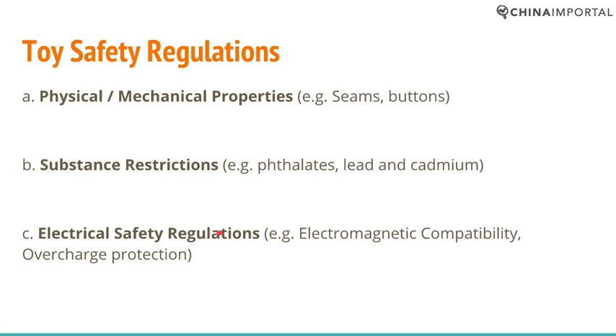Electrical safety regulations evidently apply only to electronic toys and other children's products. But in many cases, when it comes to most products classified as toys or children's products, you need to at least be covered by Part A and Part B.